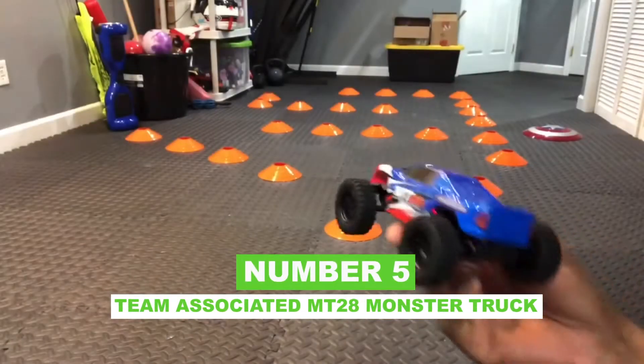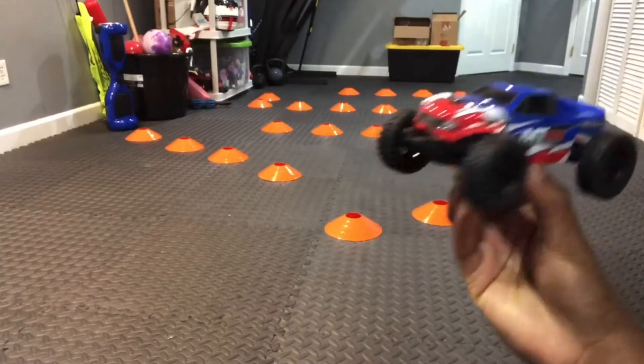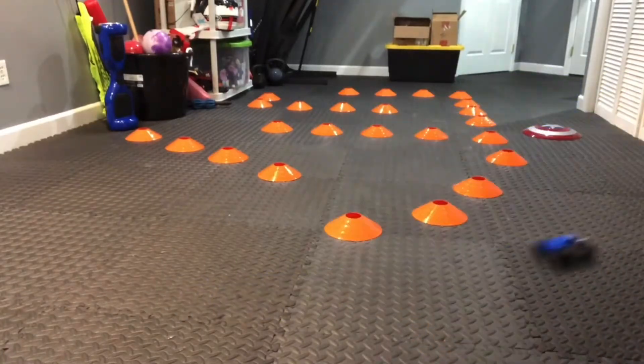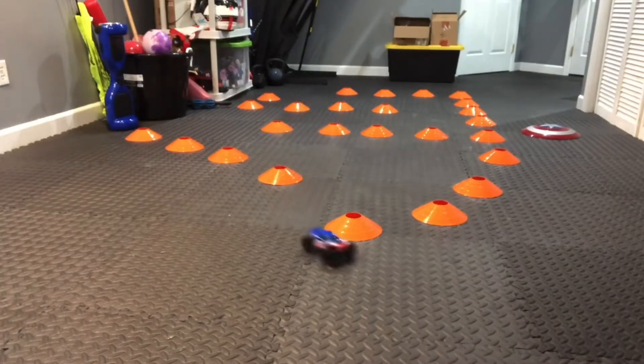Number 5: Team Associated MT-28 Monster Truck. The MT-28 from Team Associated isn't little in size, but it's not small in performance. Instead, you'll find that this pocket-sized RC makes for some serious tiny monster truck fun, thanks to its chunky rubber tires, high-travel suspension, and enhanced ground clearance.